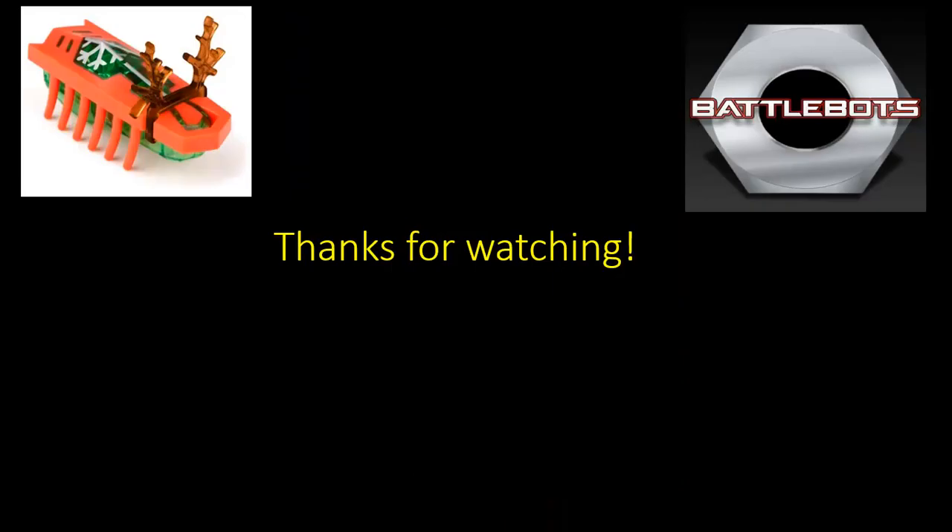Thank you very much for watching. Please watch BattleBots 2019 — please, please, please. Remember to like and subscribe. What were your opinions? Which robots do you think should have been on this list instead of the five that I picked? Because I have a weird taste in art. Thank you very much for watching.